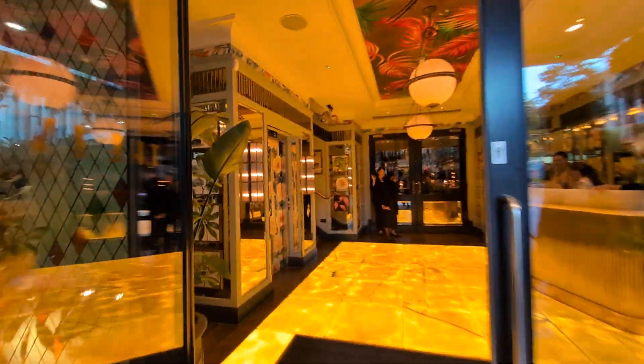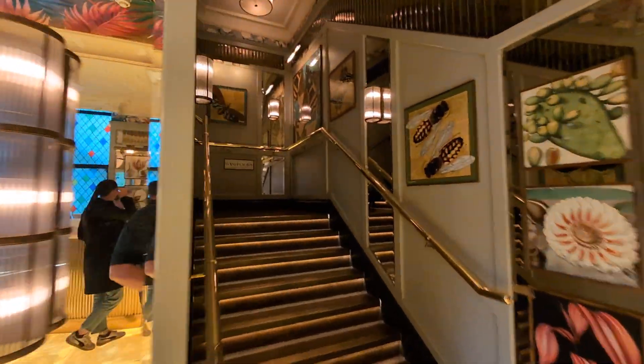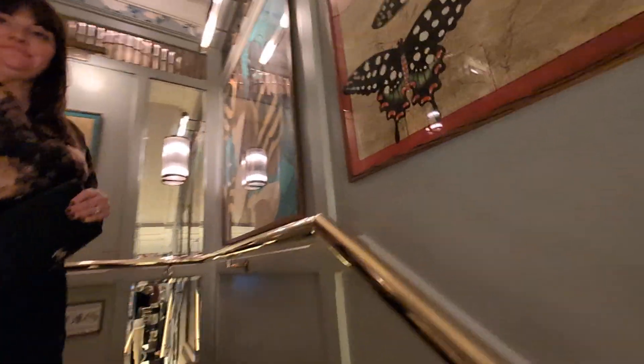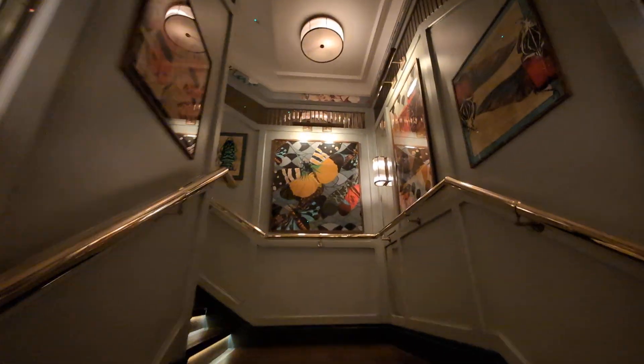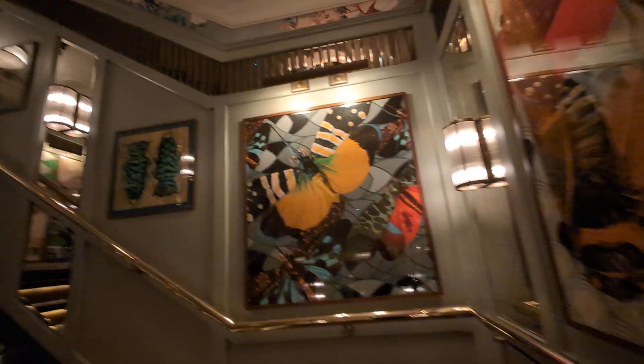Thank you, gentlemen. We're at the reception here — quite pretty. We could get the lift, but we're not going to do that. We're going to walk up the stairs because there are some beautiful pictures on the wall to show people on the way up.